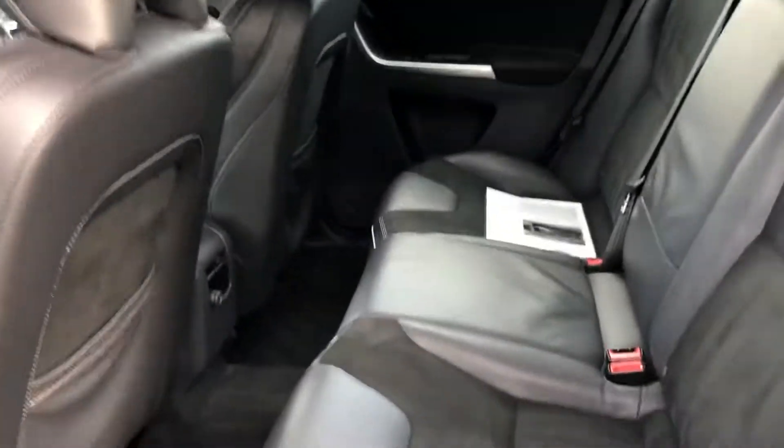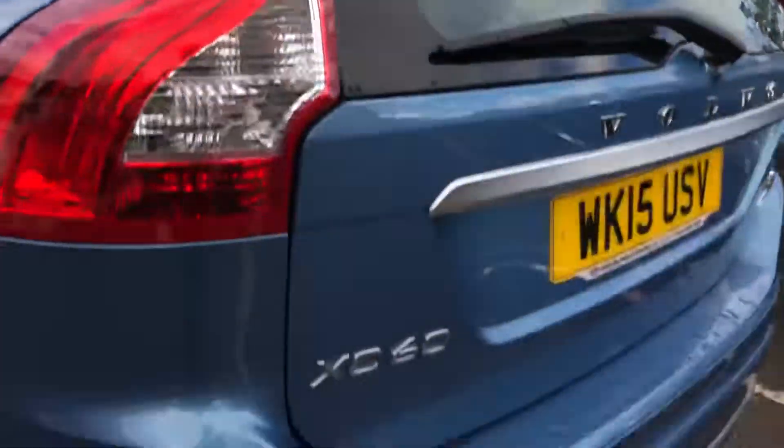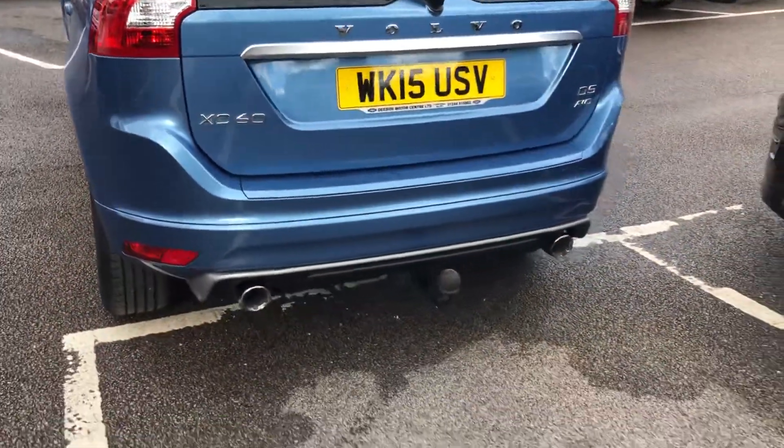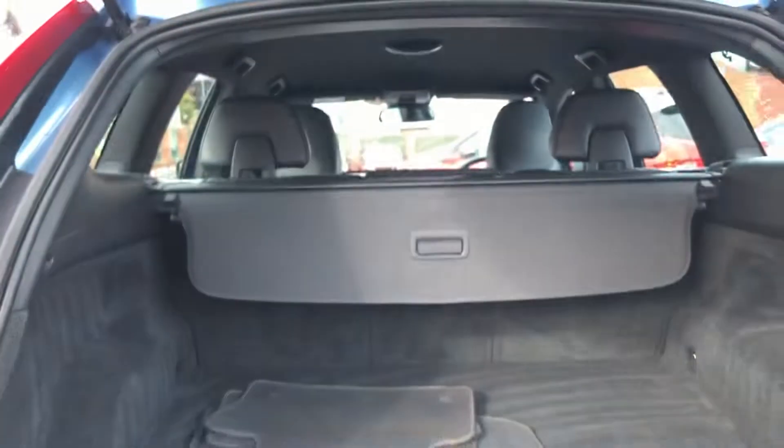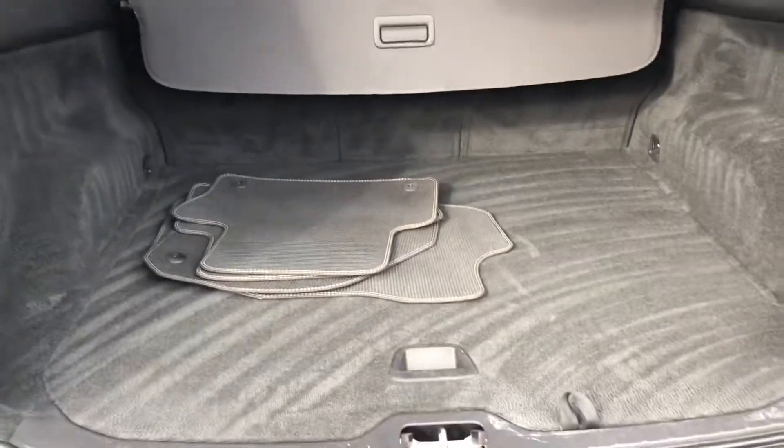It's got the suede and leather interior, isofix in the back. It's come with two sets of keys, tow bar fitted as well. Got a boot mat and a good size boot area.